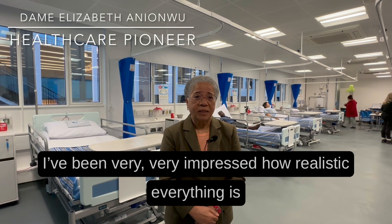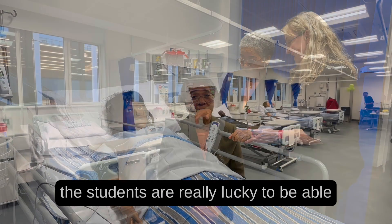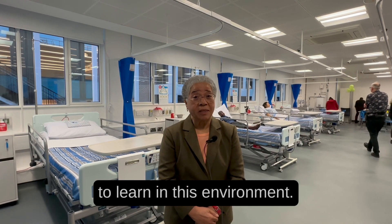I've been very, very impressed how realistic everything is, and I think the students are really lucky to be able to learn in this environment.